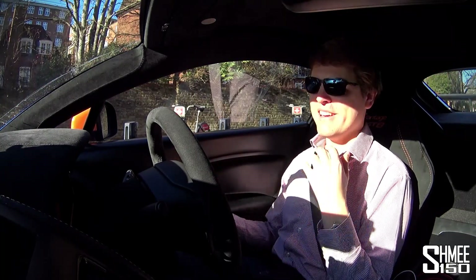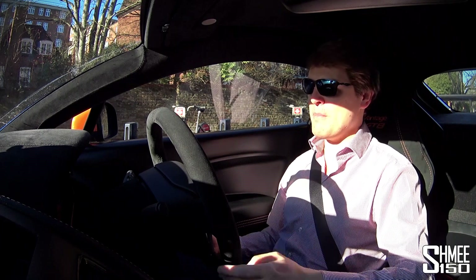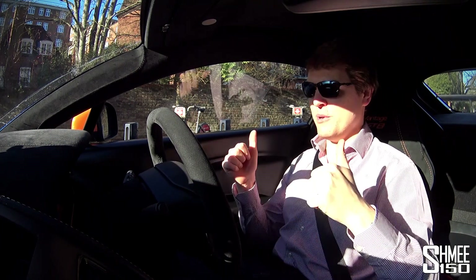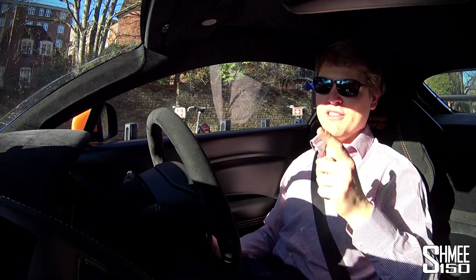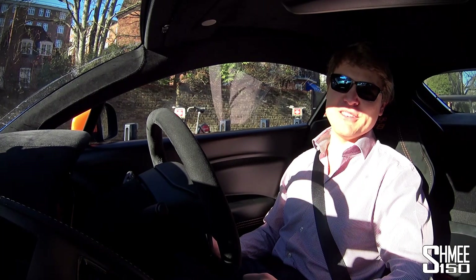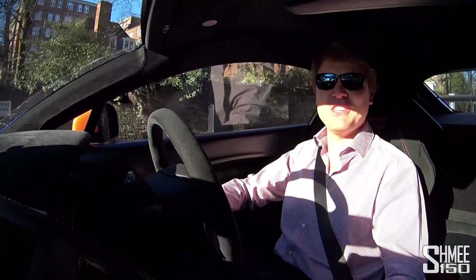So - 720S versus Huracan Performante: which is it for you? Let me know in the comments down below. Which would you most like to see me get if I was going to get one of them in the future? For now I'm going to go put this back in the garage - I've done a grand total of three miles during this video. This year it's going to be very exciting on the supercar front, as well as the adventures I've got planned. Stay tuned for all of that. That's it for now guys - thank you very much for watching and I'll catch up with you on my next Fuel for Thought sometime very soon. Cheers!